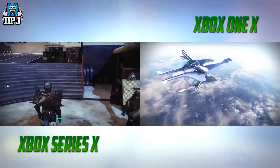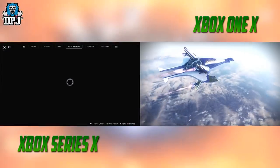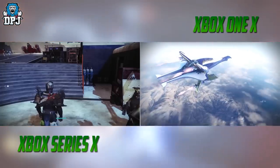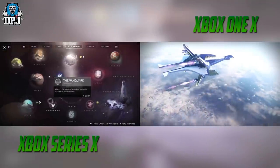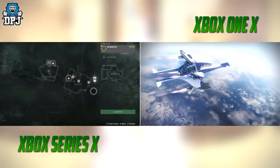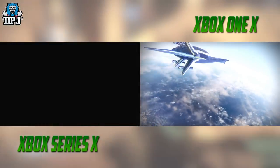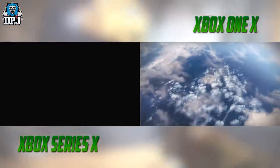Also noticeable in the gameplay is how much smoother it feels and looks. This is still 30 frames per second with no patches added to improve that frame rate. But even still, on the Xbox One X — the most powerful current gen console — you can see frames dropping below 30 in many instances. On the Xbox Series X, however, no matter the pressure being put on the software, those frame drops were not happening in the slightest.